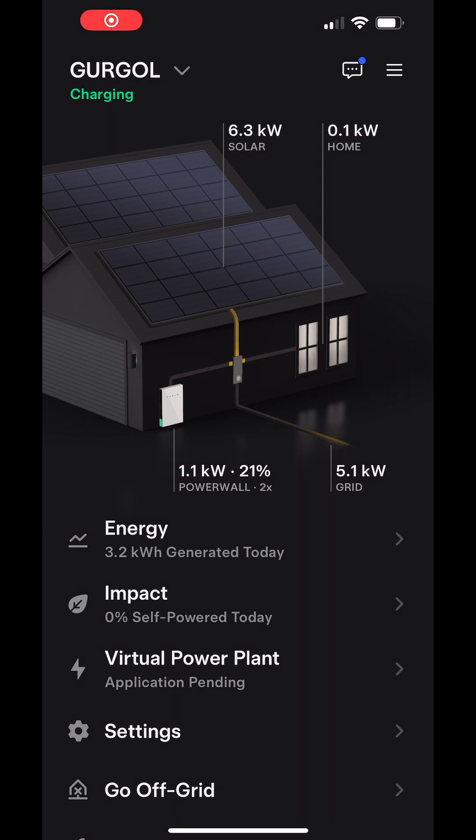You got the energy impact, or virtual power plant, which I just applied for because I found out that it is worth doing. You get $2 a kilowatt hour with that.